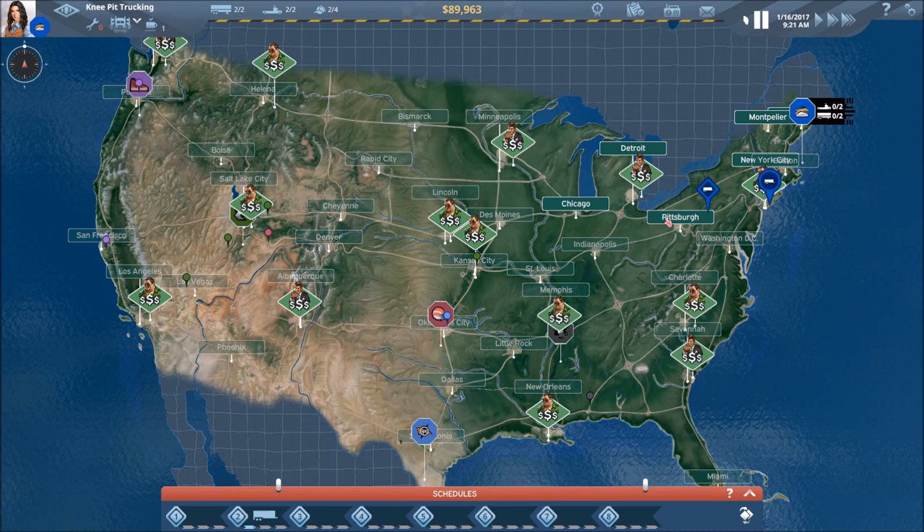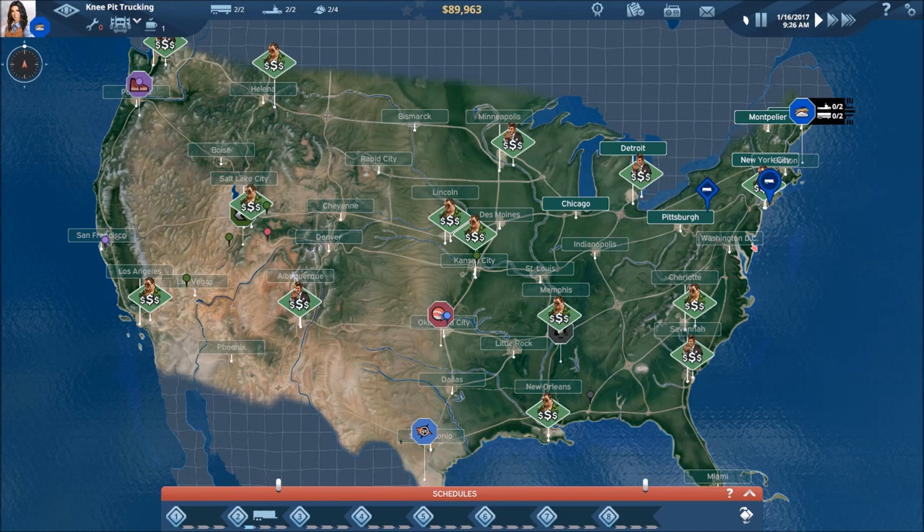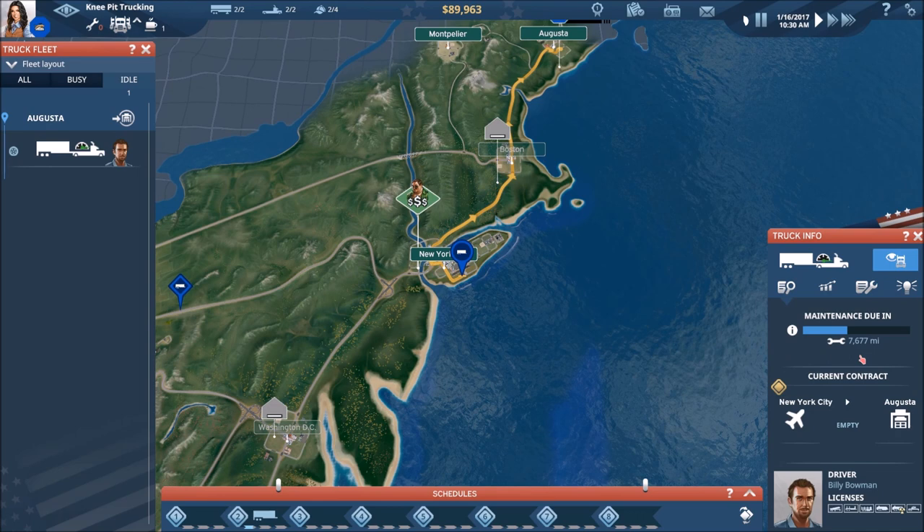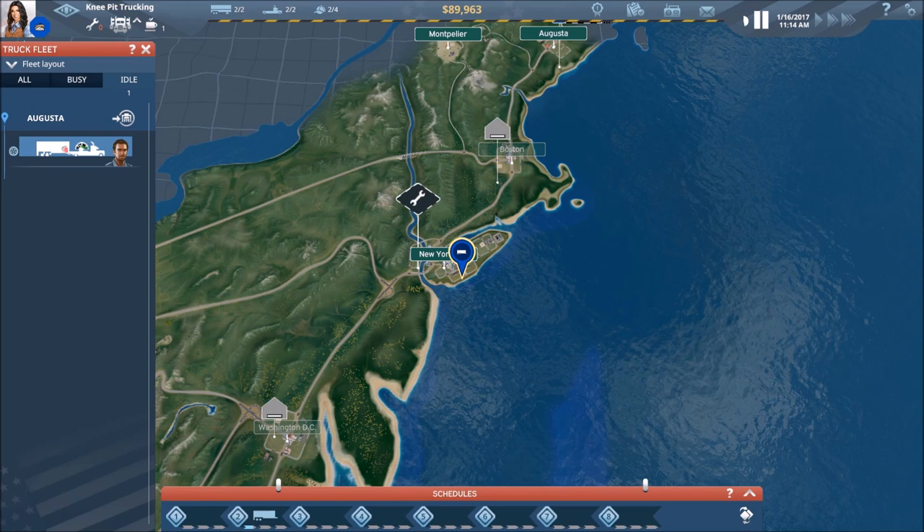We need to keep that in mind because, as I mentioned toward the end of our last video, maintenance is going to be coming up very soon on Billy's truck — truck number one. You can see it's missing the trailer, which simply denotes it just completed its last contract. We've got 7,600 miles left before we have to do maintenance. The way we do maintenance is we simply drag the truck over to the appropriate shop.